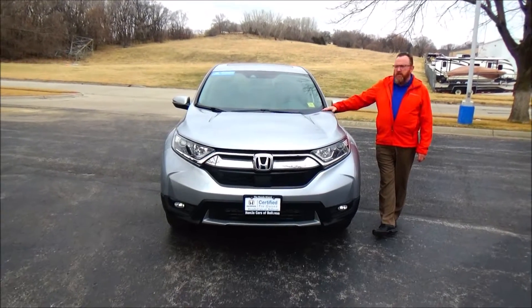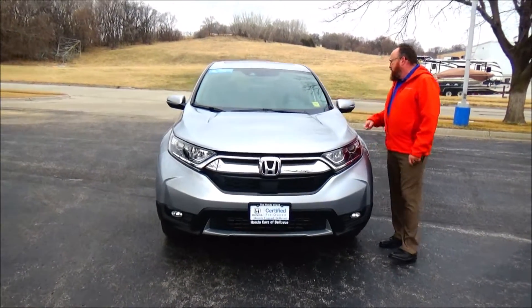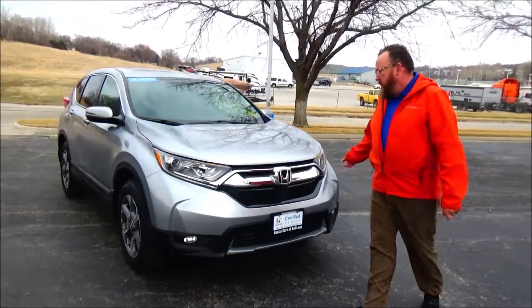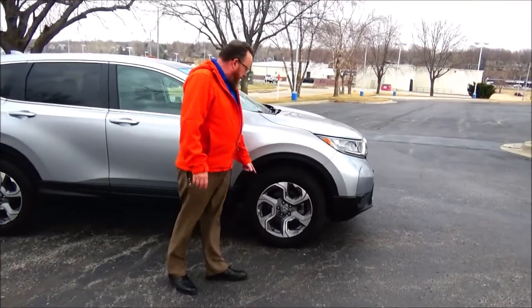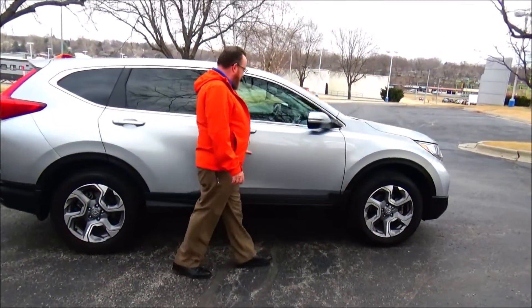Brian Kelly here for Honda Giant, showing you this 2019 Honda CR-V EX-L — just came in on trade, only has 19,000 miles. Five mile-an-hour bumpers front and back, honeycomb chrome extended grille, fog lights, Lexan-covered wrap-around headlights, 18-inch multi-spoke alloy wheels, lots of tread on the tires, and breakaway mirrors.